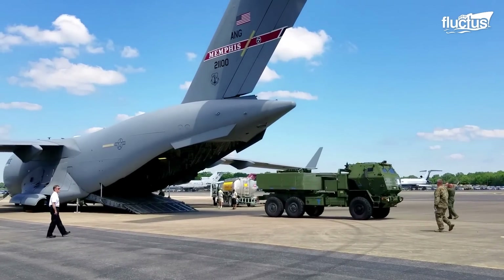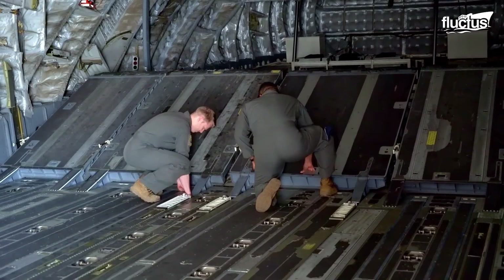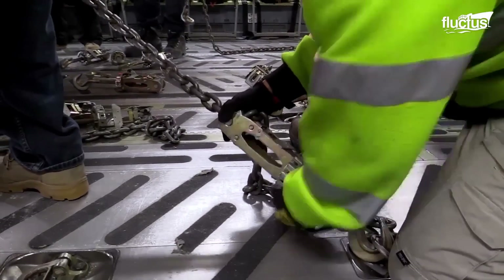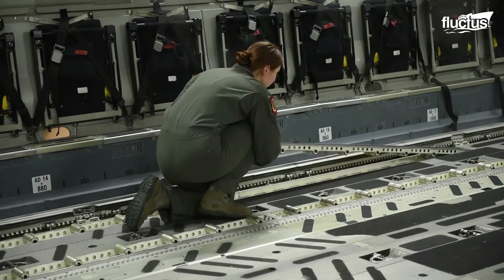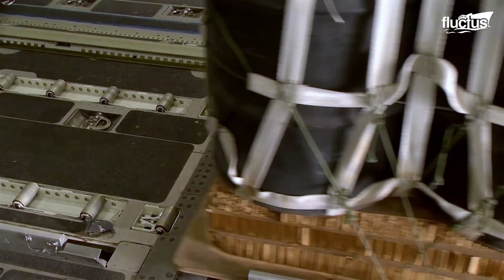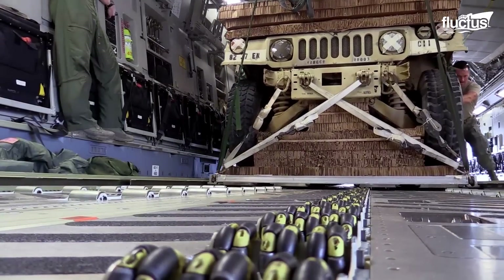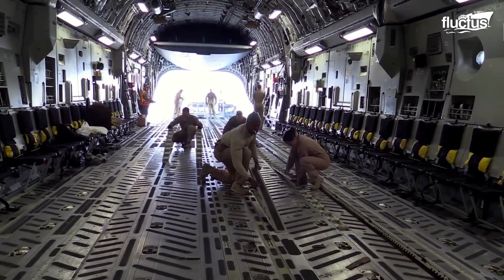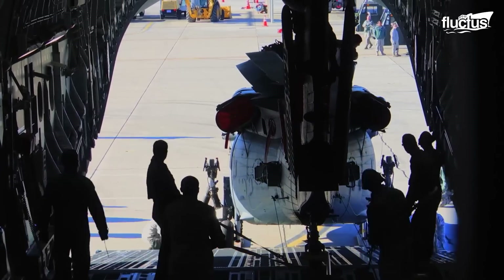Loading the C-17 Globemaster for resupply missions is usually a difficult task, but made less strenuous by its advanced configurations. The floor of its massive 88-foot cargo compartment is fitted with rollers to facilitate the loading of palletized cargo. The floor can also be flipped over, presenting a flat surface to accommodate massive rolling stock like the 70-ton M1 Abrams Main Battle Tank, helicopters, and even the U.S. Presidential Motorcade.